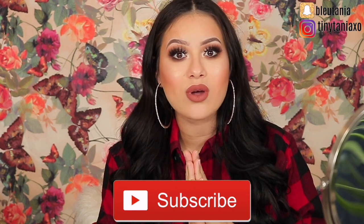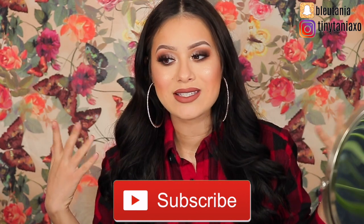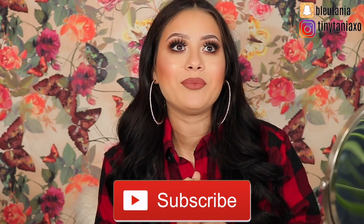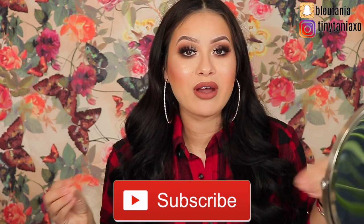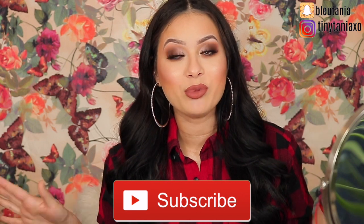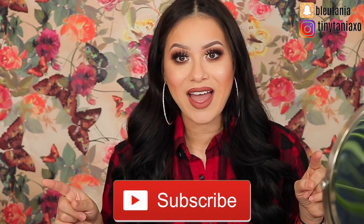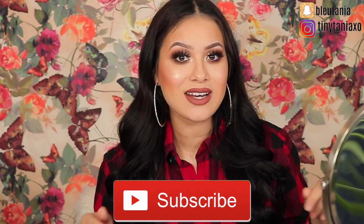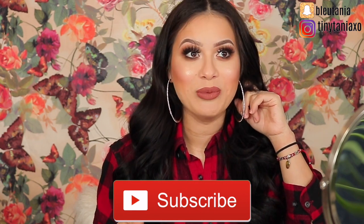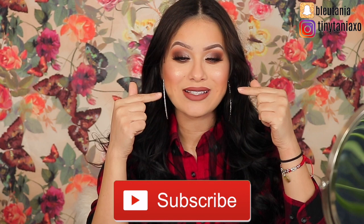Subscribe if you haven't already, and follow me on Instagram and Snapchat - you guys always get to see more of my personal life on there. I share pictures of Liam and my family. If you followed me there you saw a glimpse of my birth vlog - I shared some very traumatizing videos of me pushing and in pain. By the way, I didn't have a normal vaginal delivery - I had an emergency c-section, but I also pushed, and things got a little crazy.